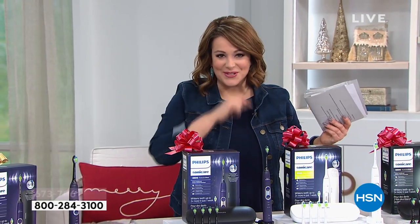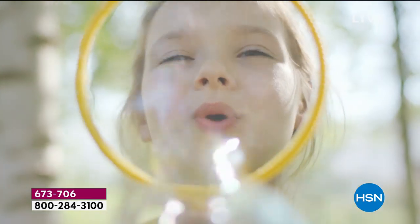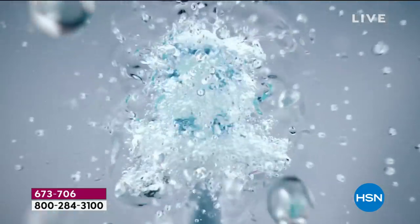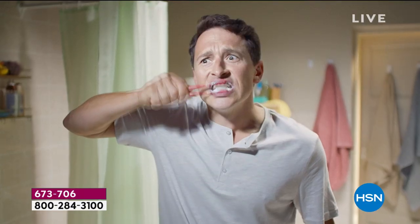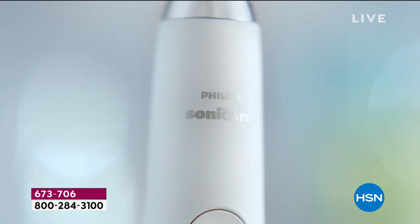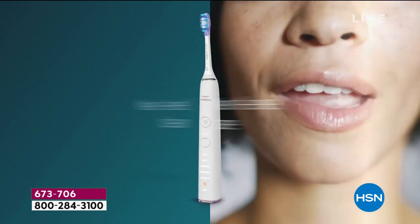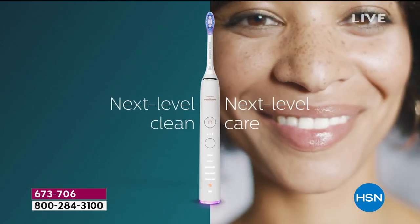If your mouth is made to amaze, let Philips Sonicare give its care a raise. If your teeth chew beyond their limit, they've earned 62,000 movements a minute. Give it Philips Sonicare — next level clean, next level care.